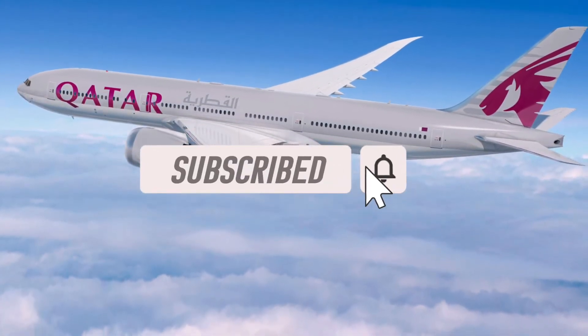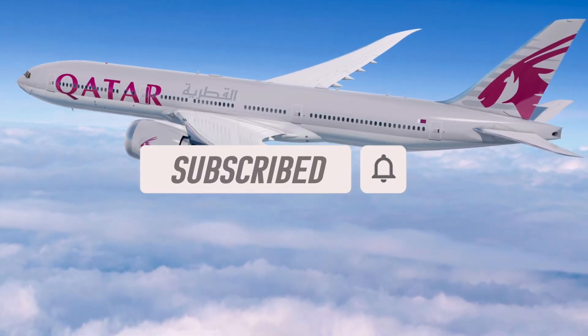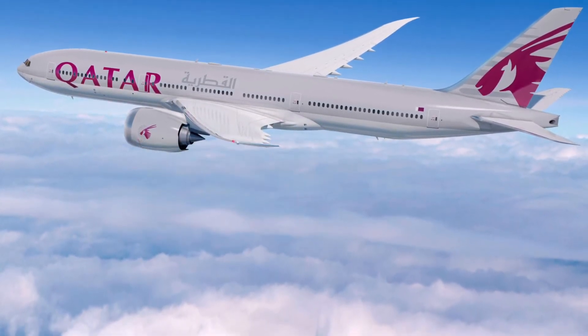If you are finding this video informative, please like the video and subscribe, and maybe even check out my Patreon — I will really appreciate it.